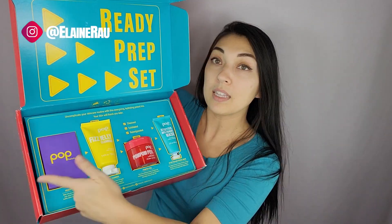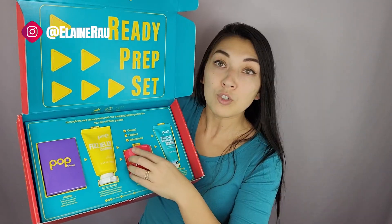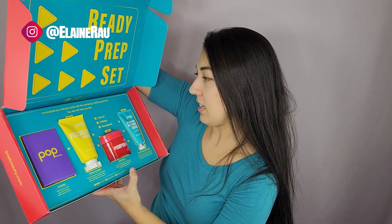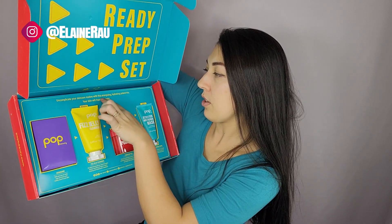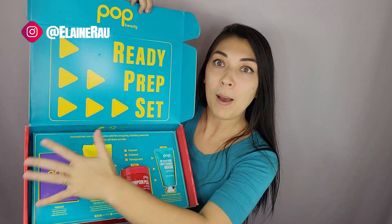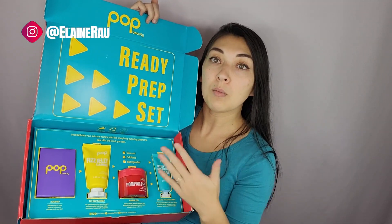Finally, we have the Jet Setter anti-fatigue mask. I would say this is the perfect travel kit — ready, prep, jet! It says to uncomplicate your skincare routine with this energizing, hydrating, potent trio. So there you have the latest Pop Beauty set.